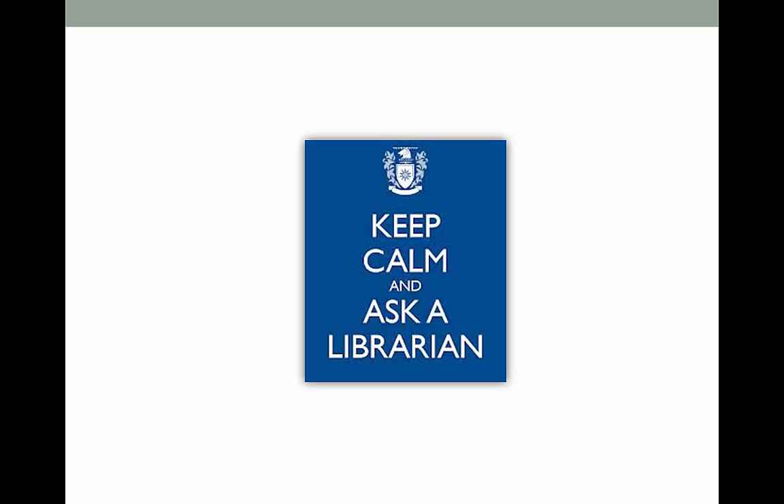A big part of becoming information literate is allowing yourself to explore and be curious. Look through the library's website, mess around with the databases — you're not going to break anything and you'll probably learn some cool things. If you remember nothing else about the process, I encourage you to never be afraid to ask help from a librarian. That is what we do. We start to question our purpose in life if people don't ask us anything — don't make us have an existential crisis.